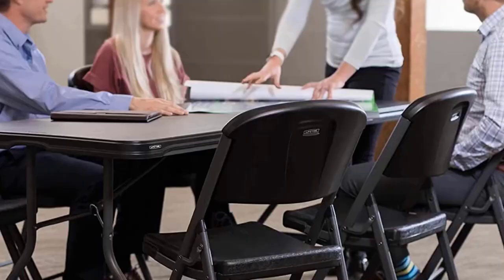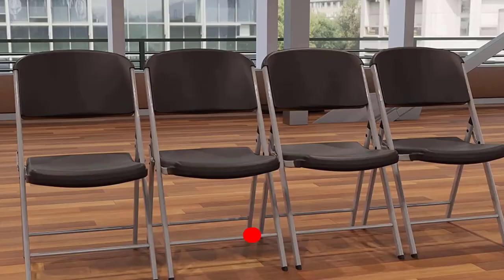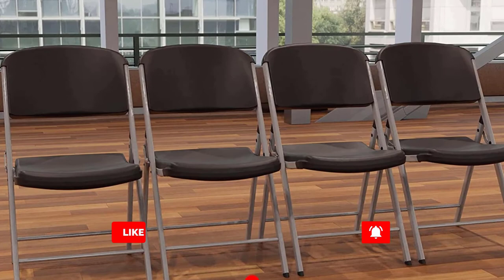Finding the best seating for your recreation center, fellowship hall, or outdoor event is difficult. You want something that is sturdy and can hold much weight but not something that looks cheap. With the Lifetime Commercial Grade Contoured Folding Chair 4-Pack, choose a color — you get a robust and durable chair with a design to last a long time.